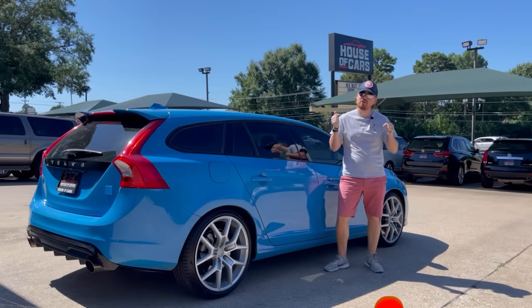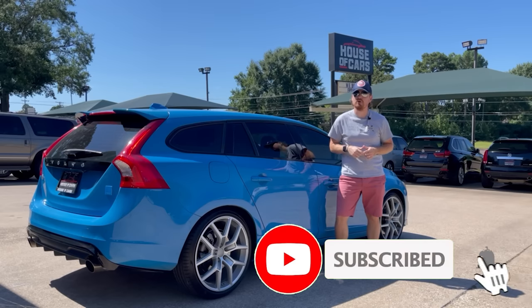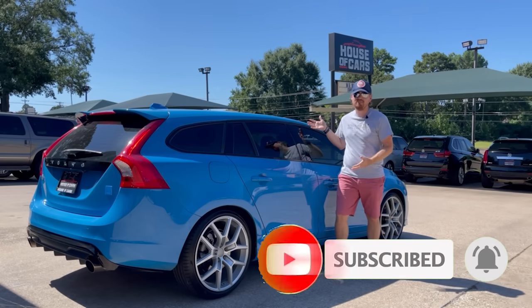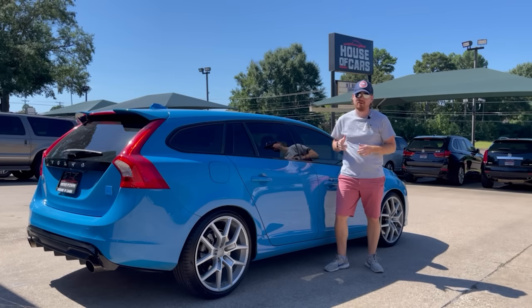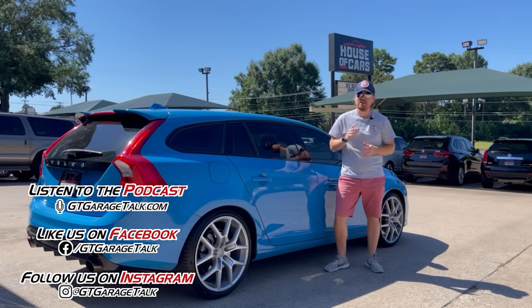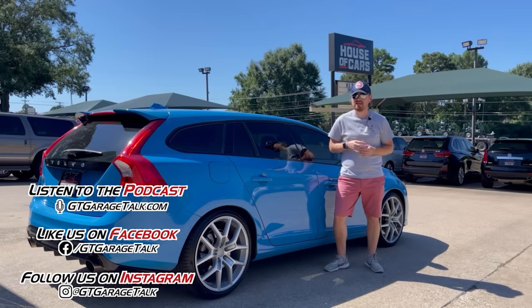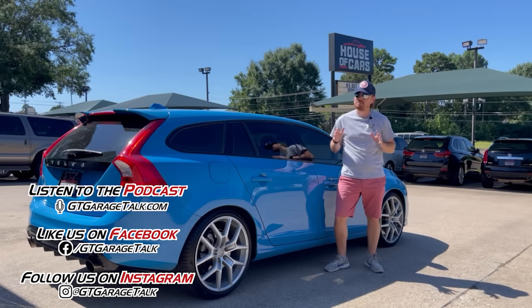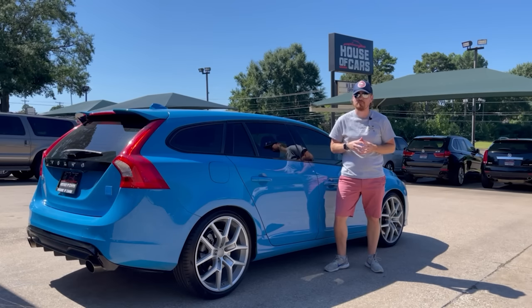Hey gearheads, do us a favor — go ahead and hit that subscribe button down below so you don't miss any future content from us, and help us keep driving crazy cars like this one. While you're at it, go find us on Facebook and Instagram to check out some behind-the-scenes stuff and see what we're driving next. You can also head over to gtgaragestock.com and listen to our podcast where we interview people from throughout the automotive industry with some pretty fun automotive backgrounds.